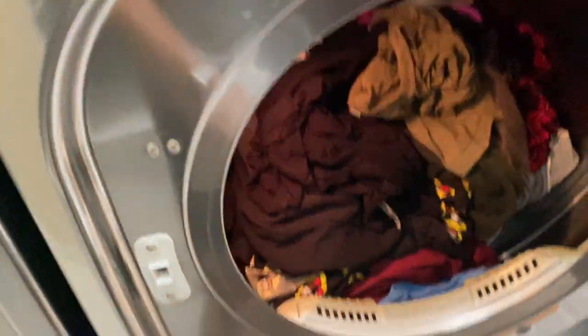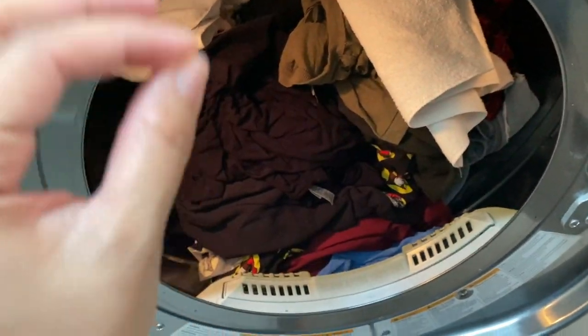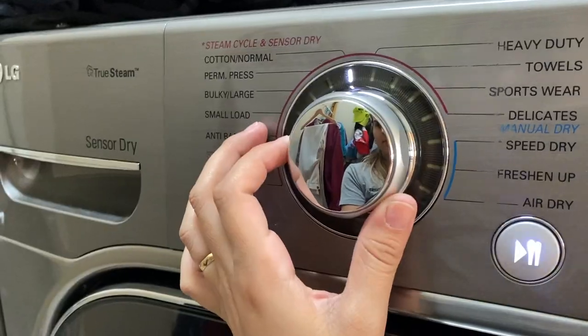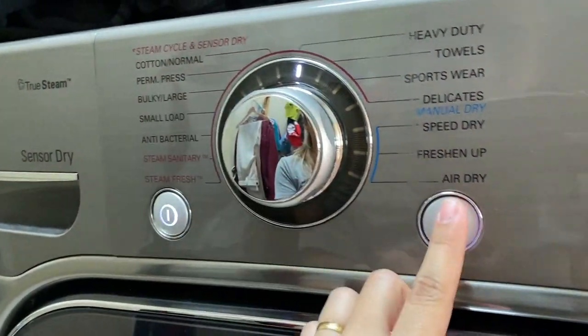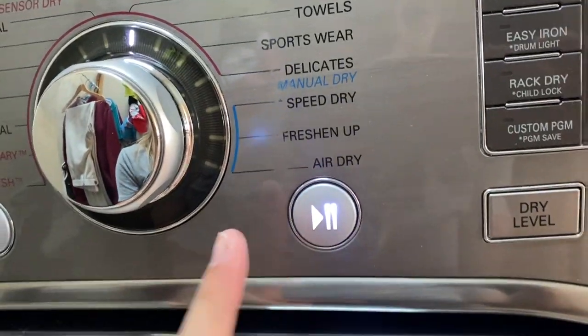Some houses we do laundry, and so this one I wanted to show you guys this trick that we do to just make it go faster and dry faster — we add a dry towel to the mix and it just helps the clothes dry faster. I don't know why it does that but it does. We put it on the hottest setting so it goes faster too. Not every single house we do clothes, but there are some houses — like I'm pretty sure the next house we have laundry as well.